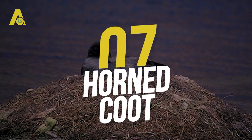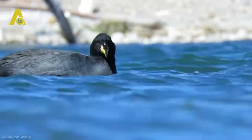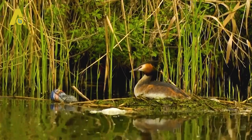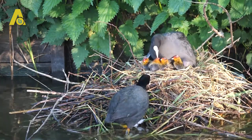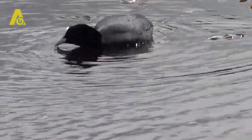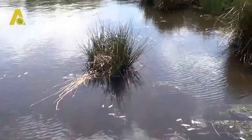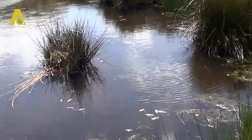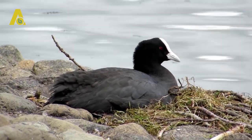Number 7: Horned Coot. The horned coot lives in herds and feeds mostly on fish and aquatic life. They build floating nests on water using grass, wood, and mounds of pebble stones. The mounds of pebble stones make the nests appear as the tip of an underwater volcano. The nests are built at about 40 meters from the shore, and you might mistake them for little islands. The pebble stones also keep the nests safe from strong water currents.